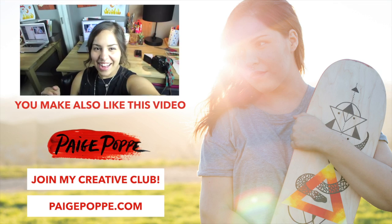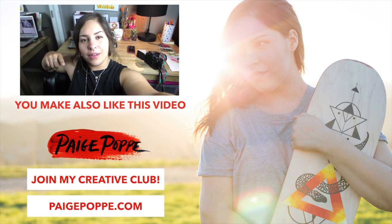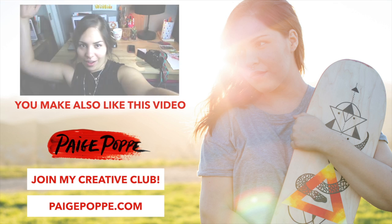Thanks guys for hanging out with me today. It's always great to have you watch my videos — I appreciate it so much. Sending all the positive and creative vibes your way and I will talk to you in my next one. Bye! So I'm in my studio alone and I realized you guys haven't even seen my studio yet, so here we are.